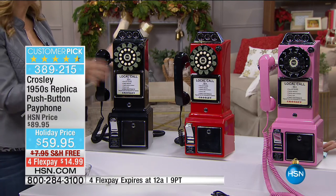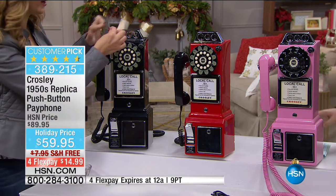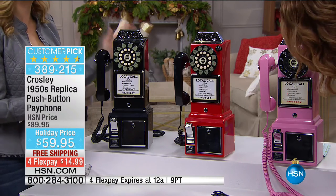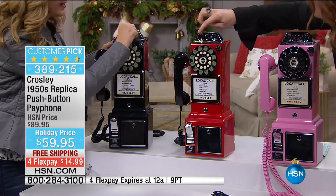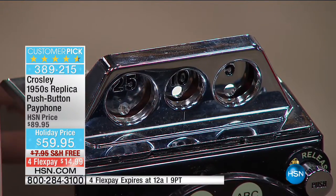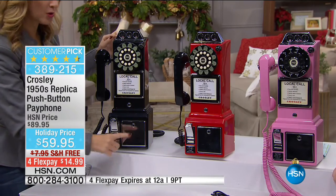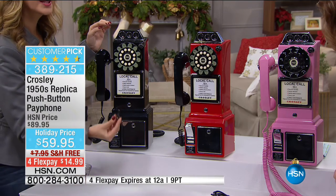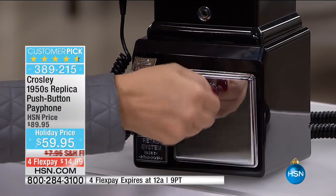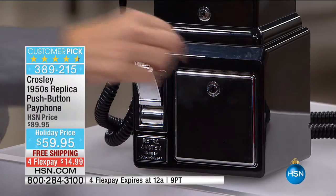How fun as a bank — you can actually teach your children the value of money. It's marked right there: a quarter, a dime, a nickel — you can see the sizes. Put the coins in and hear that celebratory ding, and at the bottom is where the coins collect. It comes with an adorable little key so you can open it and collect all the money.